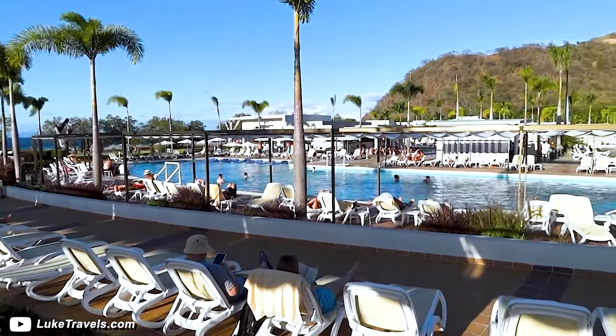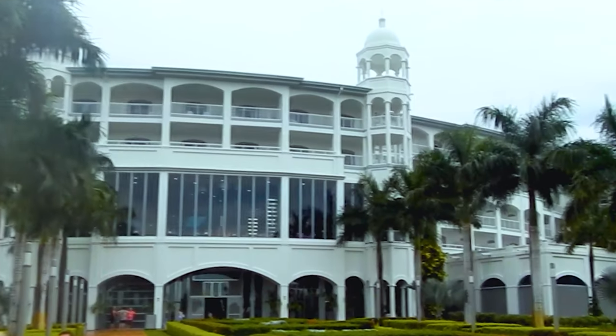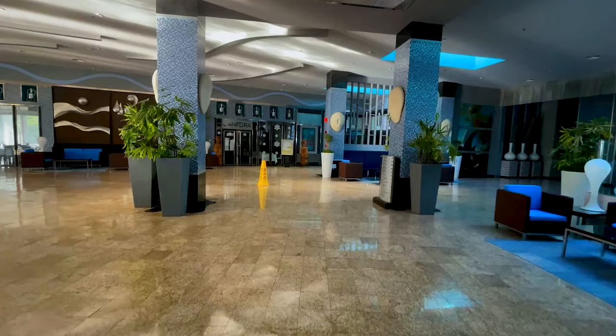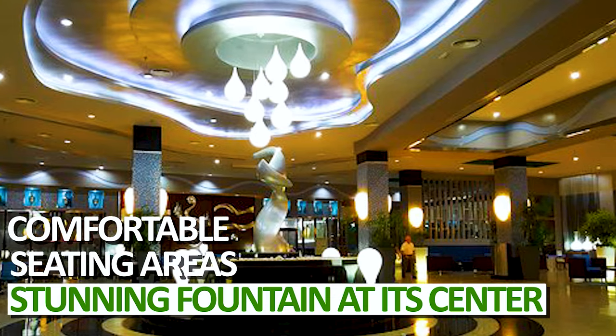Also, the Rio's all-inclusive package allows guests to enjoy the exclusive perks and facilities of the neighboring Rio hotels, which we will discuss more in detail throughout the video. Upon arriving at the Rio Palace, you'll be captivated by the resort's grand entrance and beautifully manicured grounds. The lobby is spacious and elegantly decorated, with comfortable seating areas and a stunning fountain at its center.